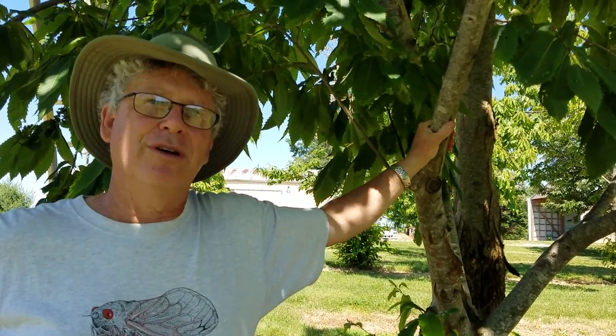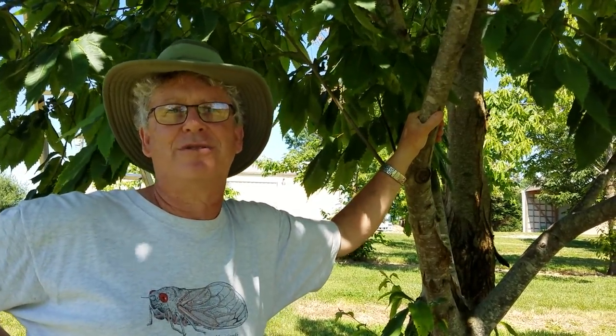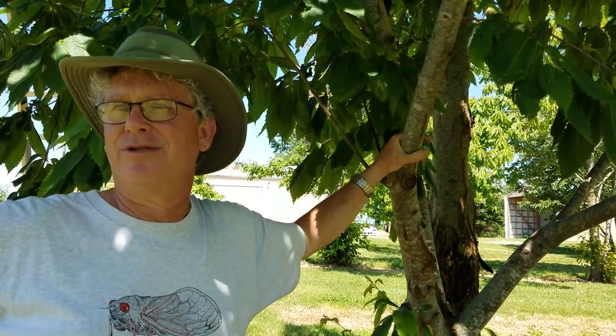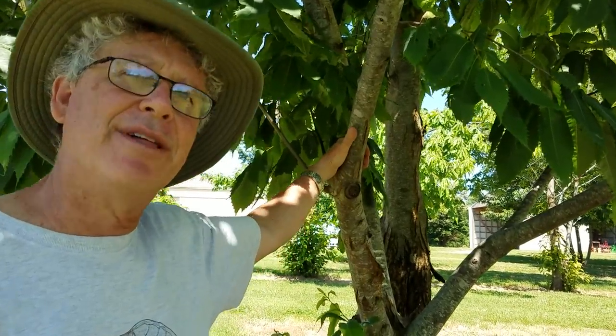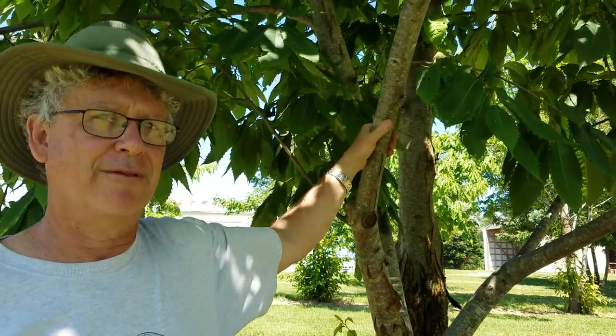It was an orange mold nobody had ever seen before. He described it as a new species. Later, that same species of fungus was found in China growing on Chinese chestnut trees, but it doesn't kill the Chinese chestnut tree usually — it causes a disease, but they're resistant. So it was hypothesized that the fungus had come from China to the United States, but we know now that it actually came from Japan.